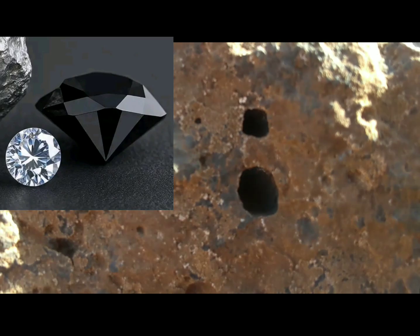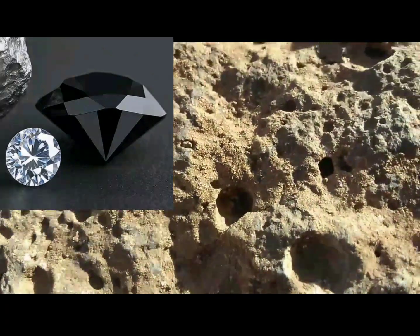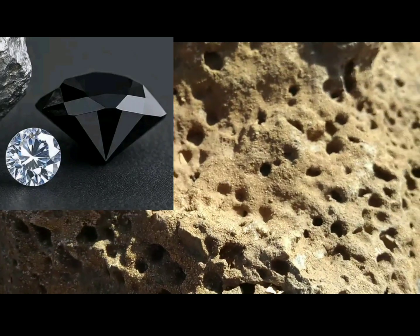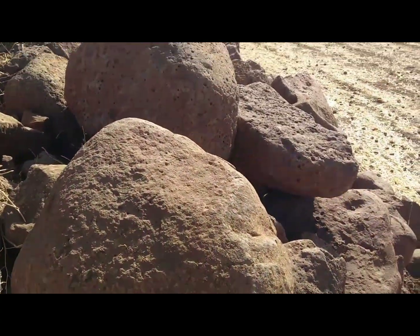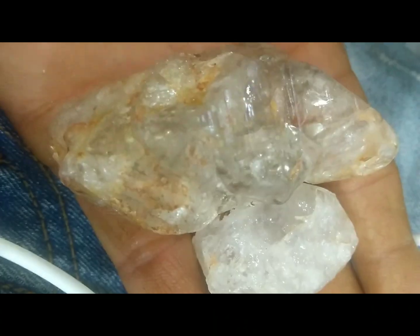Look for signs of kimberlite — a bluish or greenish volcanic rock with minerals like garnet, olivine, or chromite. These are known as indicator minerals for diamond presence. Indicator minerals are important because finding them is much more likely than spotting a diamond. If these minerals are in the riverbeds, streams, or sediment near the hot spring, it could point to a diamond source upstream.